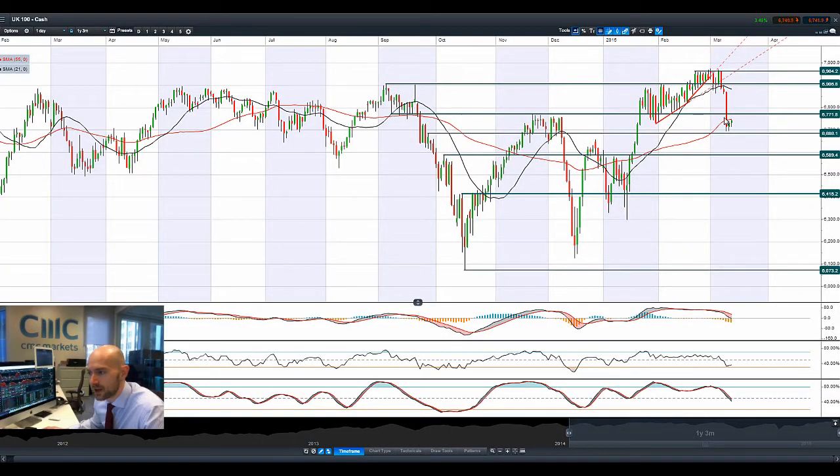Looking at the UK100, you can see this big move that we had there on Tuesday. Yesterday's candle bounced off 6,686 and we've moved a little bit higher this morning, which also coincides with the 55-period SMA. So that's one level to watch — the tip of today's candle. While we're still trading between two ranges, you've got resistance at 6,771 and that potential support at 6,686.